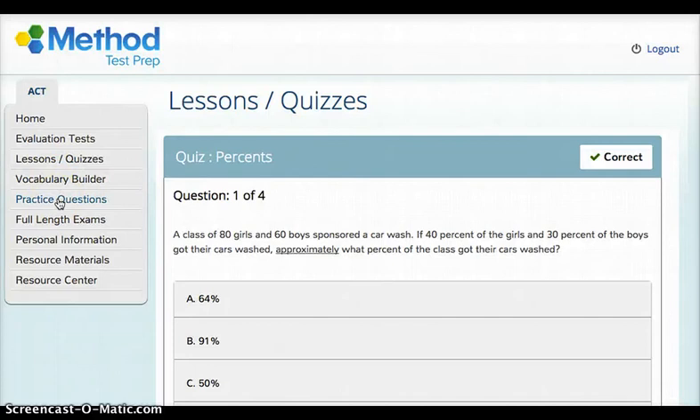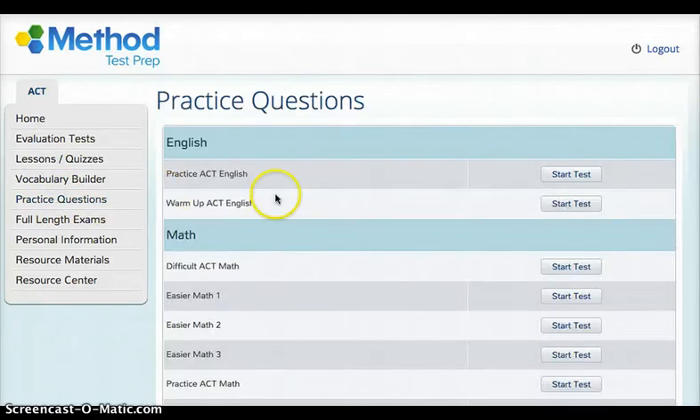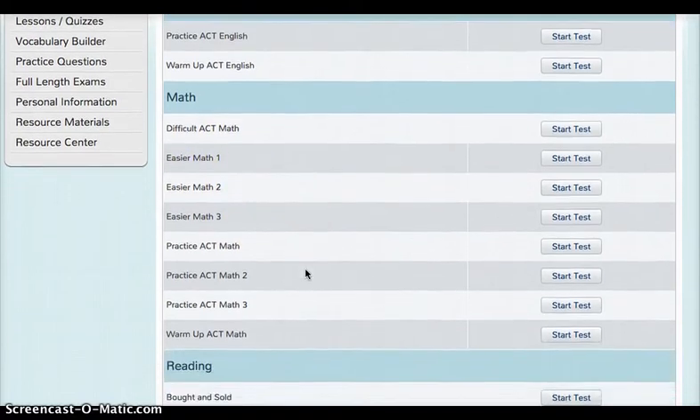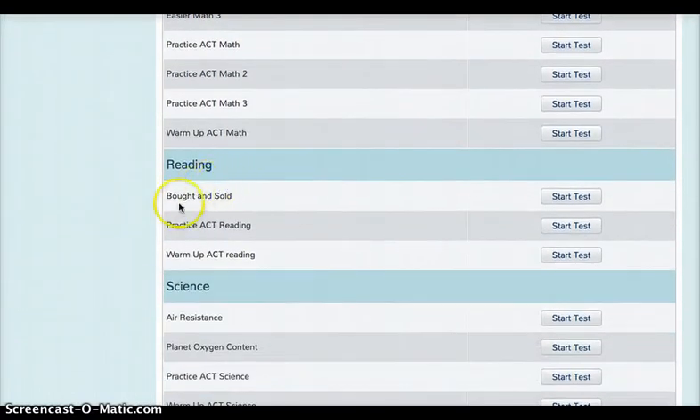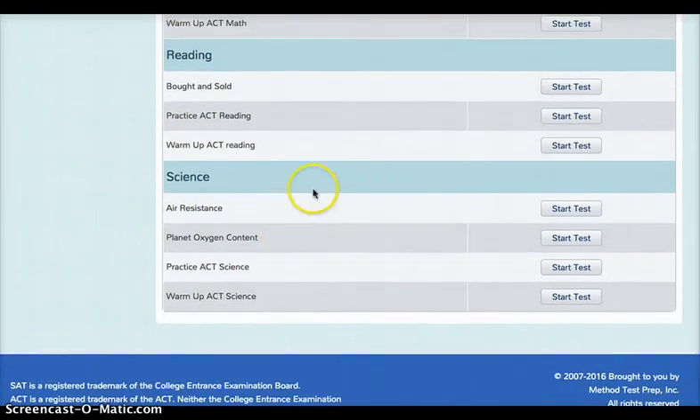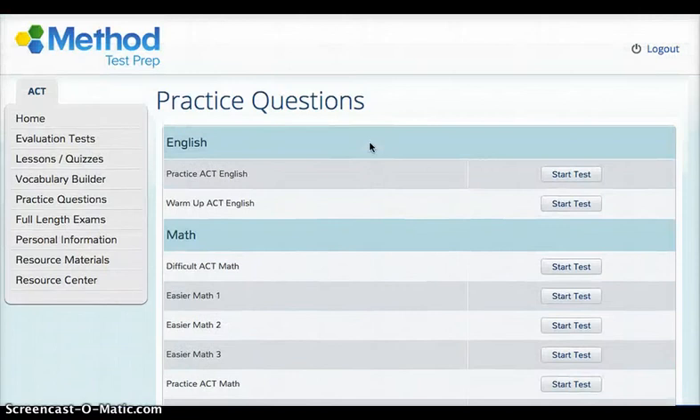'Practice Questions' — these are questions that are lined up just like the ACT test. You can take them based on your degree of comfort in math, different kinds of reading, and different kinds of science. When you answer them it will tell you right away if it's right or wrong, and when you scroll to the bottom you can get a video or audio explanation of how to get to the correct answer.